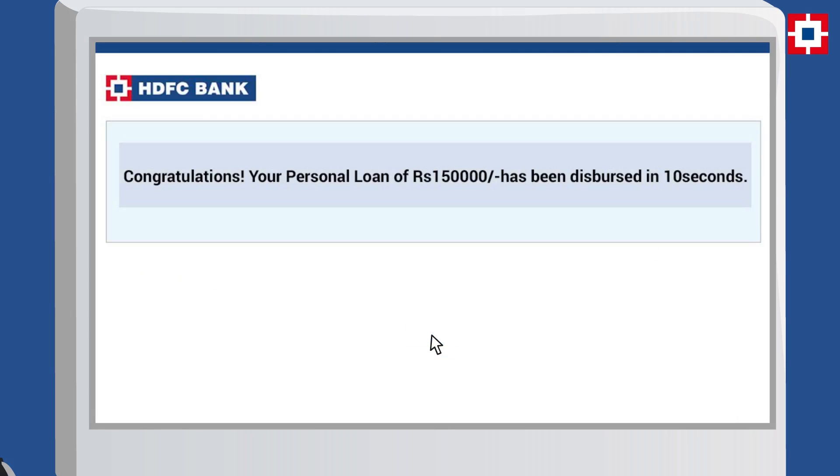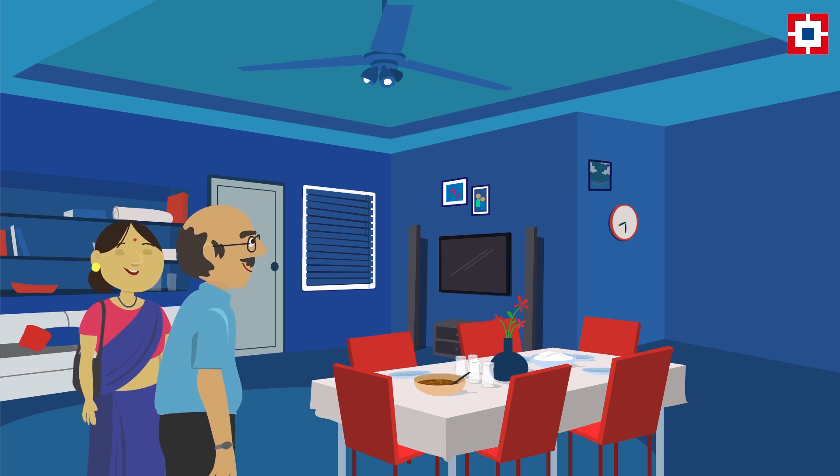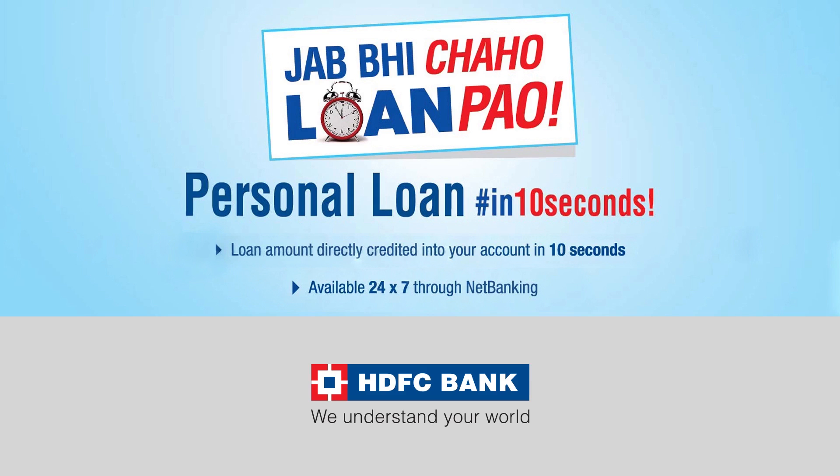And voila! Your loan amount is credited directly to your account in just 10 seconds. Jab bhi chaho, loan pao. Find happiness through HDFC Bank's personal loan in 10 seconds.